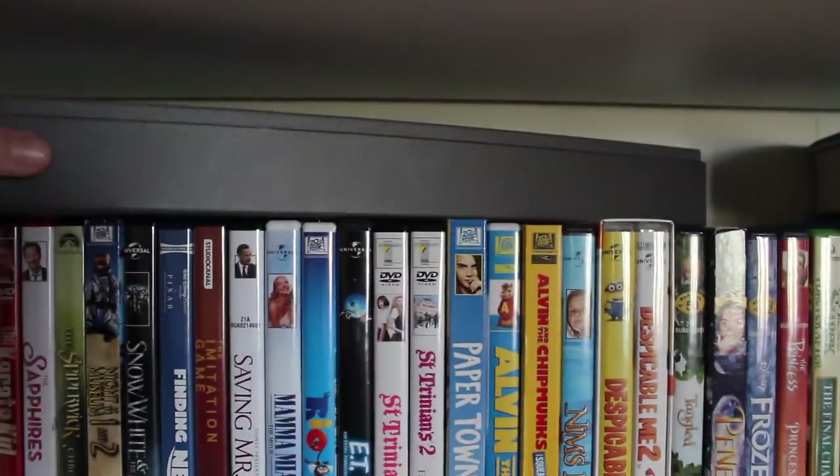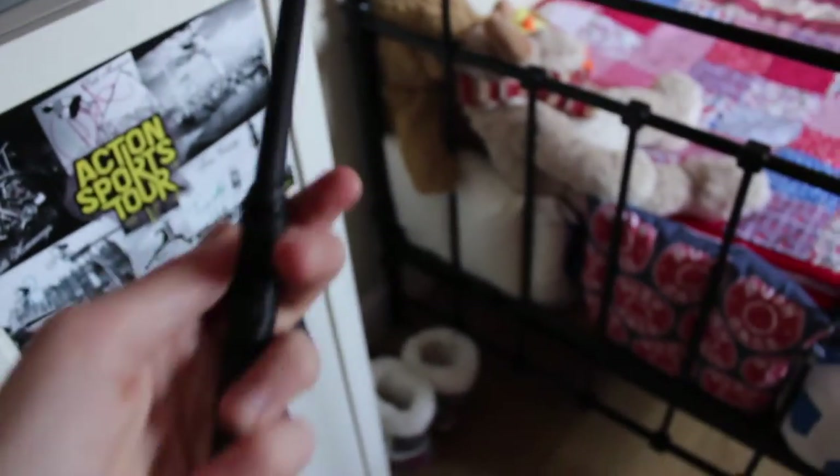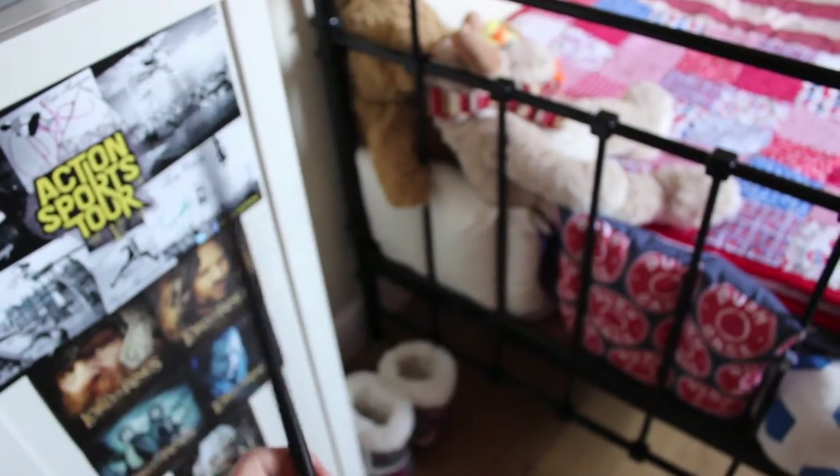Here I have a wand I got from Harry Potter World. I do believe this is Snape's wand — sorry it's not in focus, but there you go: Snape's wand from Harry Potter World. That is pretty much my cupboard area.